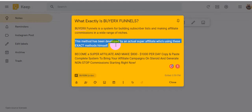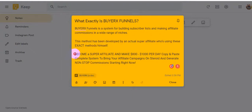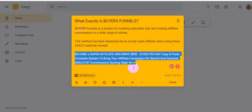This method has been developed by an actual super affiliate who is using this exact method himself. So this product is very effective for a newbie affiliate marketer to become a super affiliate and make $800 to $1000 per day. It is a copy-and-paste complete system to bring your affiliate campaign on steroids and generate non-stop commissions starting right now.